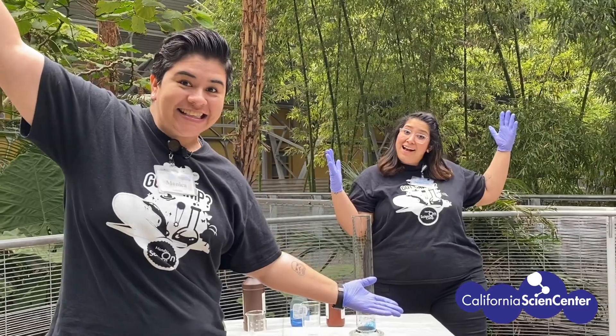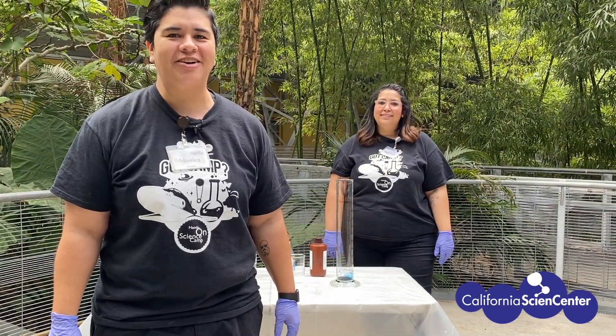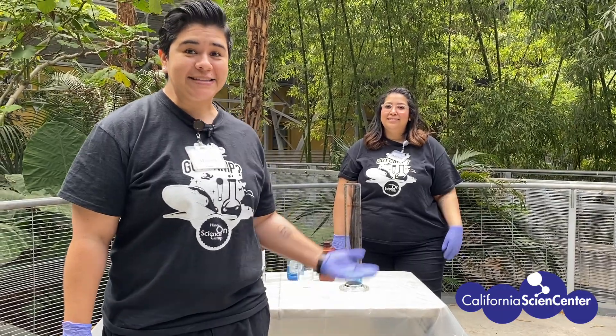Stuck at home? Let's do science! Hi scientists, I'm Monica from the California Science Center and joining me today is Mariela. This week's theme is Chemical Connection. This is how we do chemistry at the California Science Center.